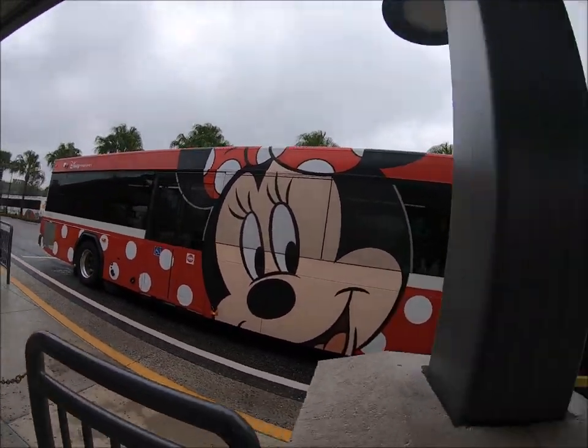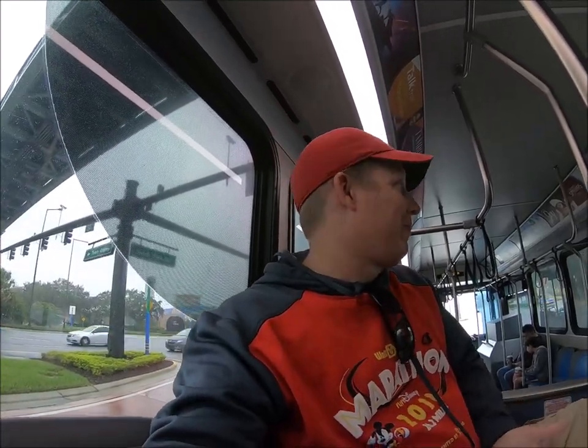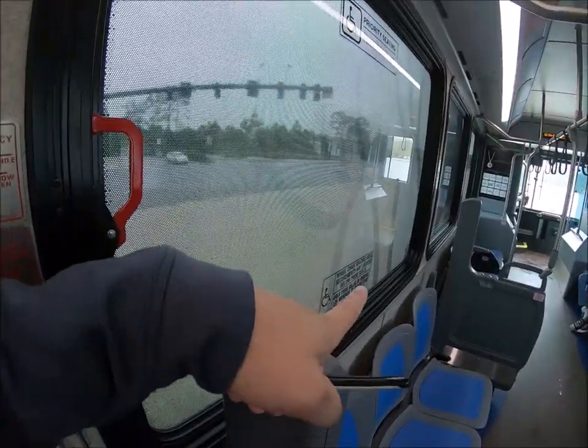Wrap number one. Apparently it's a whole new west. I had no idea which bus I got on, I had no idea what we were going to do today. Look, there's Minnie's bus right there.